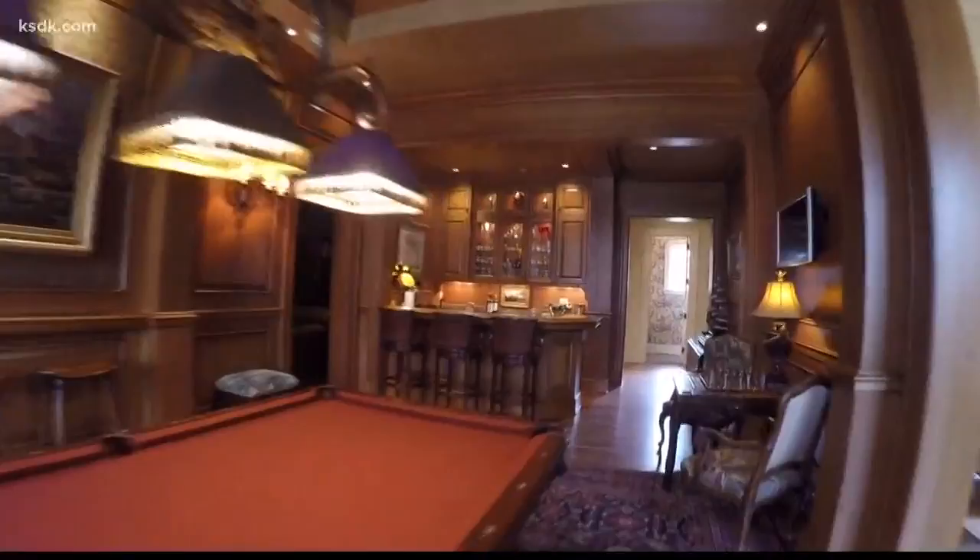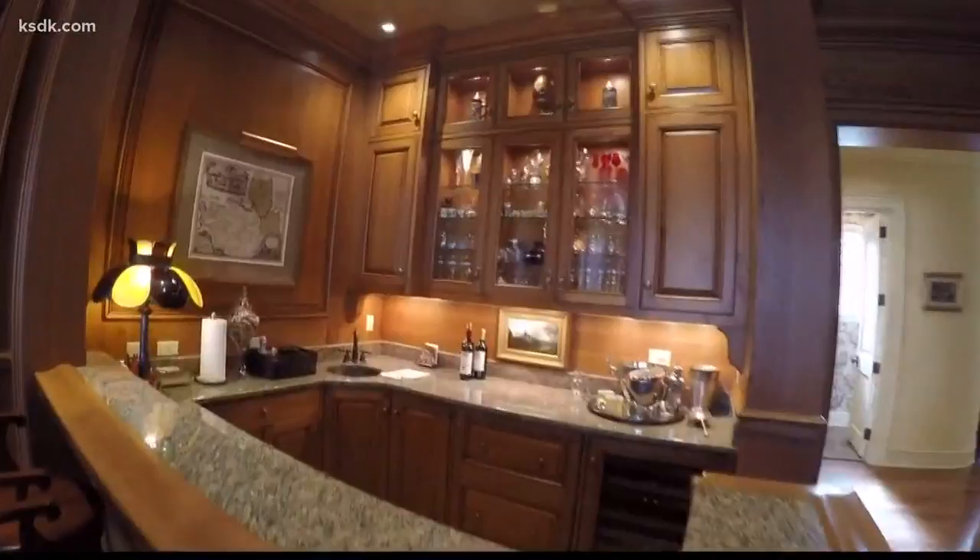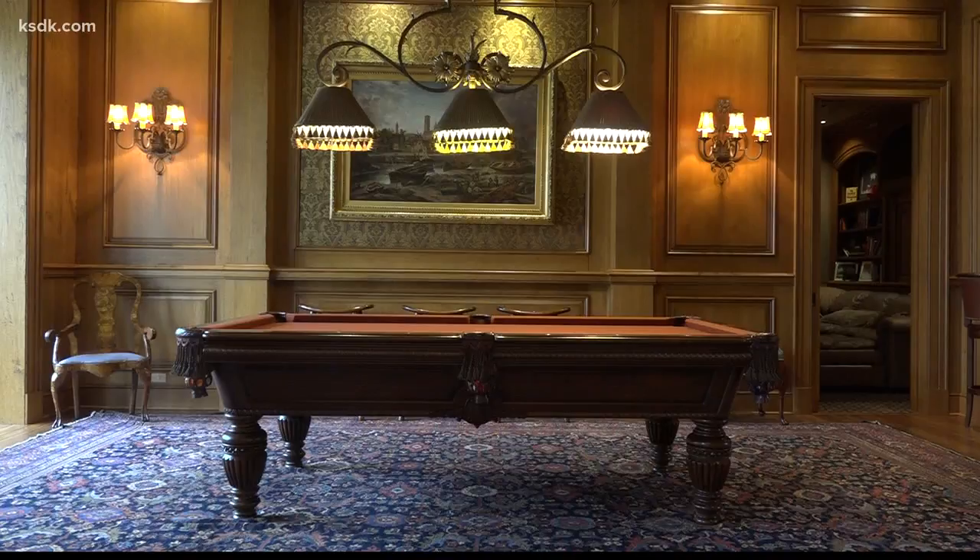This entire room was measured and then made up in Ohio by a gentleman who makes French armoires, and he made it up there and then installed it piece by piece here.